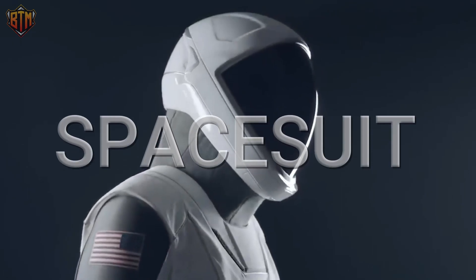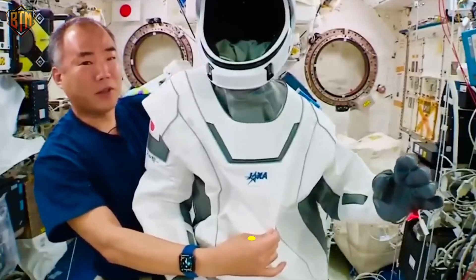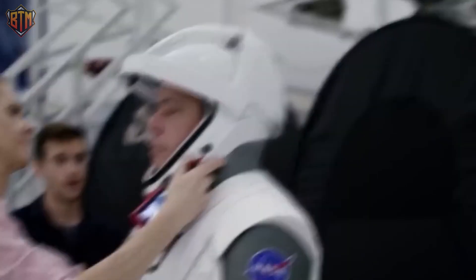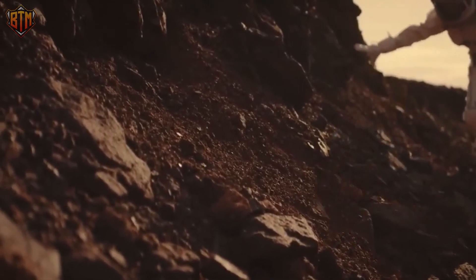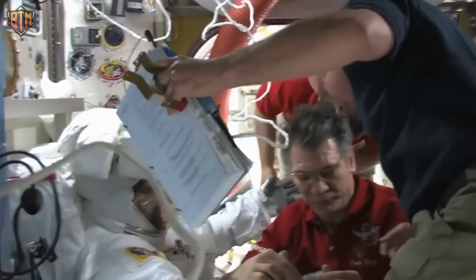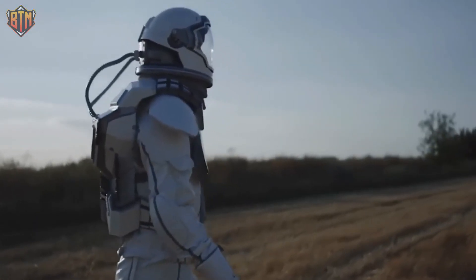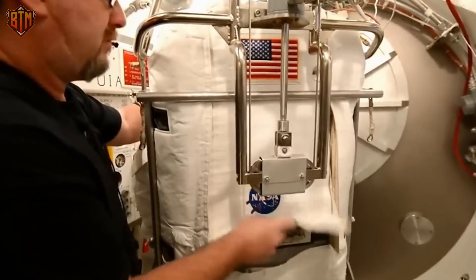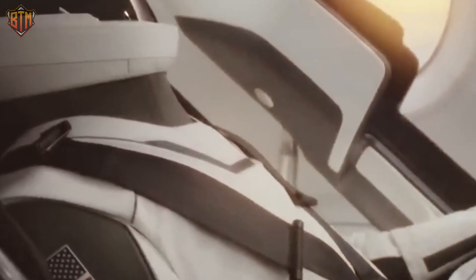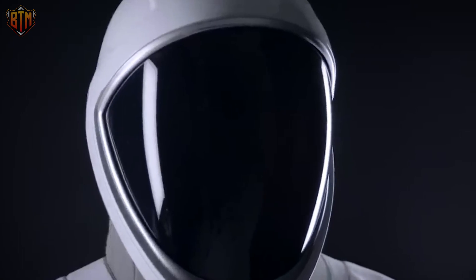Let's define what a spacesuit is before we get swept up in its attraction. Astronauts use spacesuits, also known as EMUs or extravehicular mobility units, to protect themselves from the harsh conditions of space, including the vacuum and severe temperatures. A spacesuit is necessary for extravehicular activity (EVA), which is work performed outside of spacecraft, as well as in the case of a loss of cabin pressure. Modern spacesuits incorporate a complex collection of technologies and environmental systems into the basic pressure garment to keep the user comfortable and limit the effort required to flex their limbs.